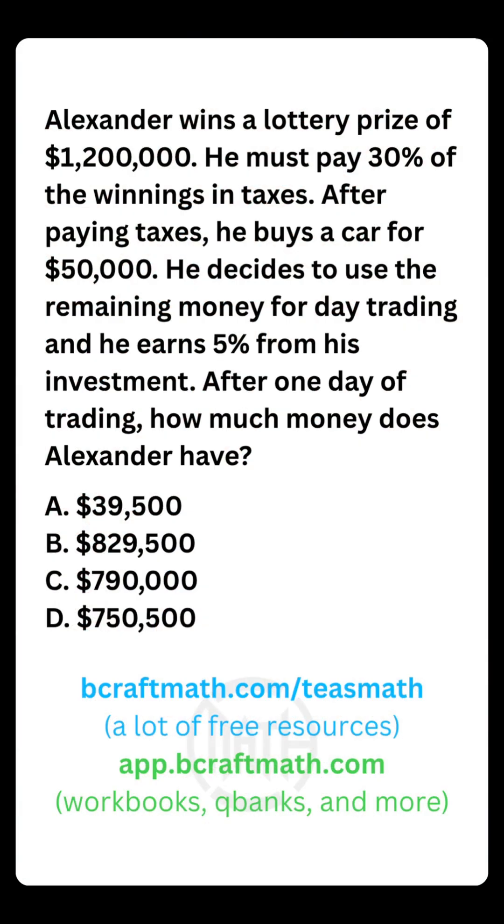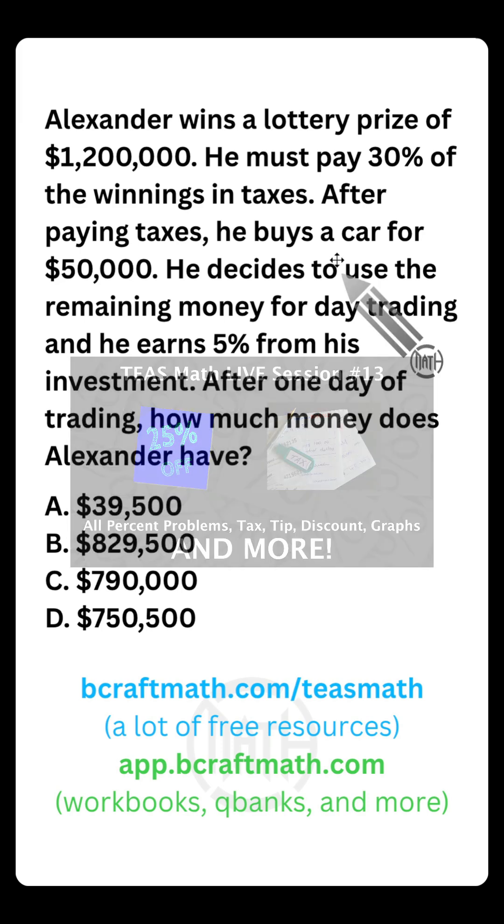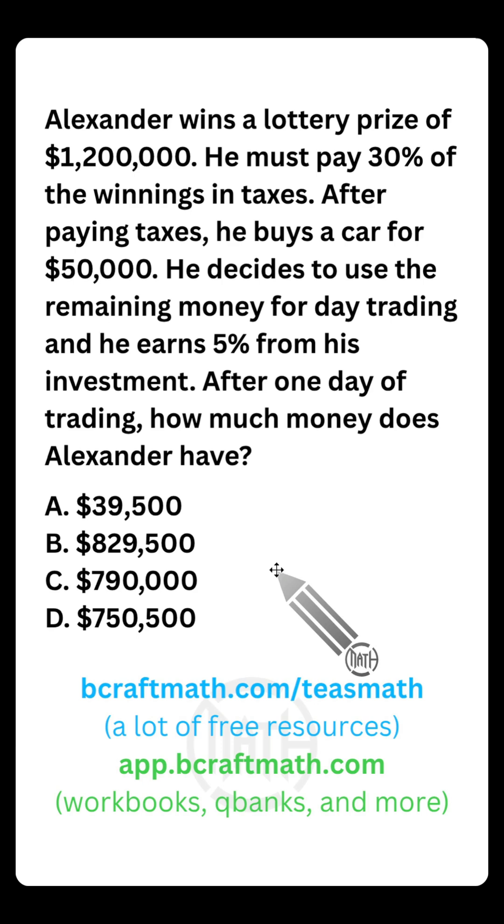In this T's Math example, we're going to look at a word problem involving percentages dealing with money. If you check out T's Math Live session number 13, there are tons of percentage problems. But looking at this one here, we do have multiple choice. Let's break this down step by step.